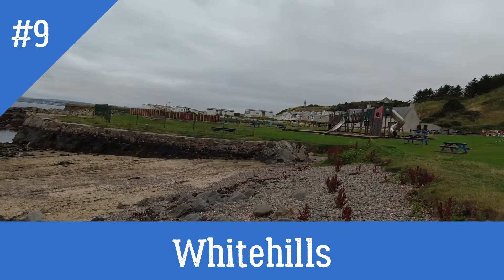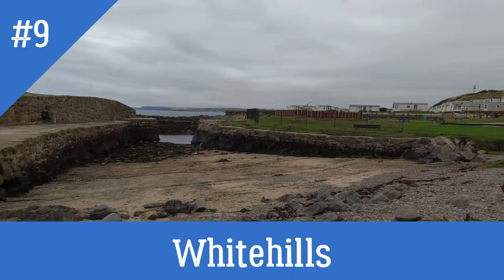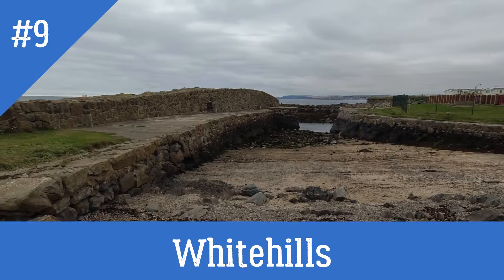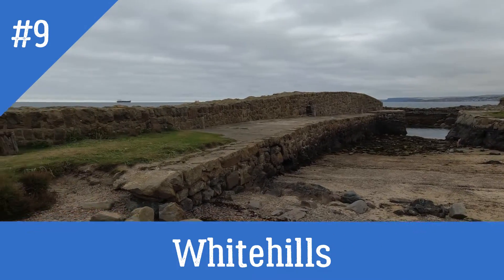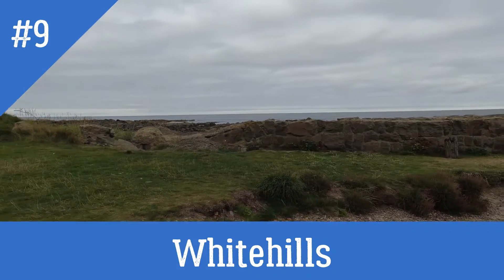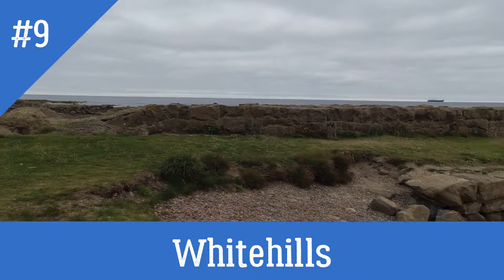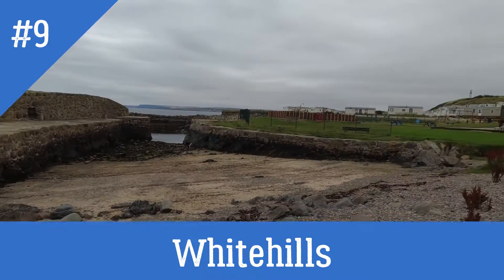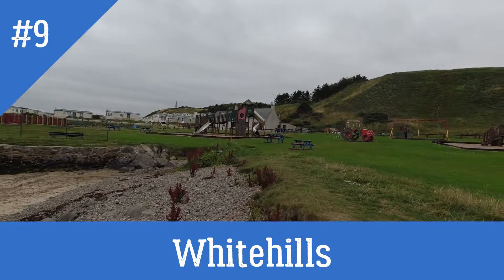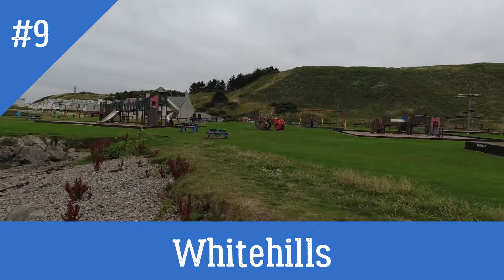At White Hills you've got a caravan park right next to the bay, a couple of little sandy spots, plenty of rock pooling, and beautiful views. You've got the children's park down here, a little cafe and shop, and free parking.